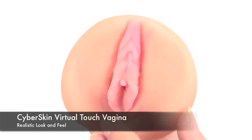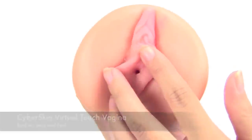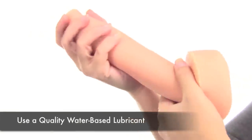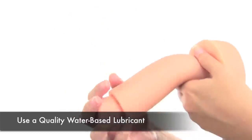Have you found yourself craving the feel of a real woman? The Virtual Touch Vagina presented by TooTimid.com has just what you're looking for. Lube yourself up with your favorite water-based lubricant and insert yourself into this soft, supple, cyberskin vagina.